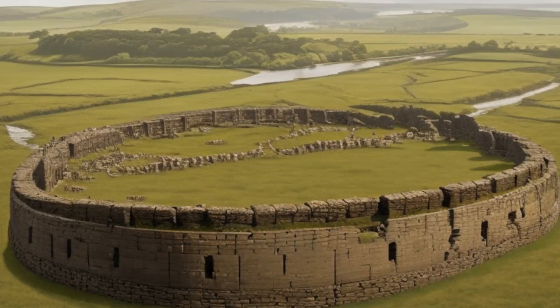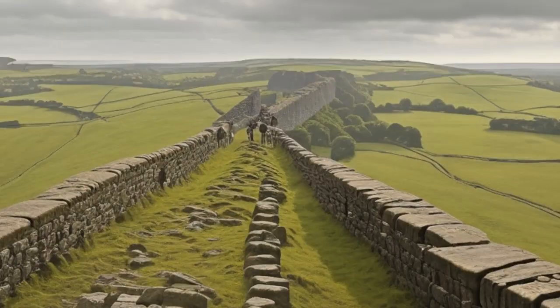Hadrian's Wall, an awe-inspiring structure that stretches across the rugged landscapes of northern England, stands as a testament to the might and ambition of the Roman Empire. Constructed under the orders of Emperor Hadrian in A.D. 122, this colossal barrier was a crucial defense line, shielding the Roman frontier in ancient Britain from potential threats from the north.